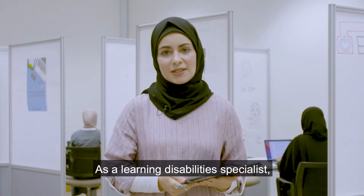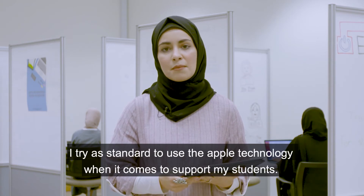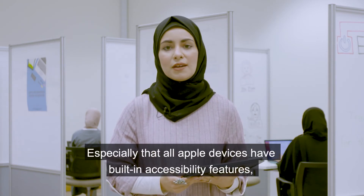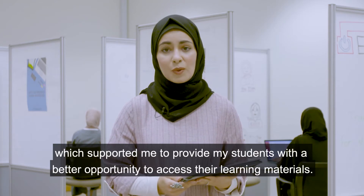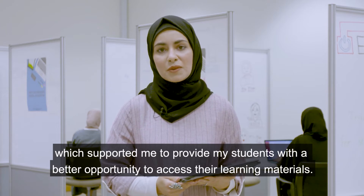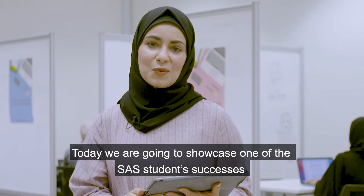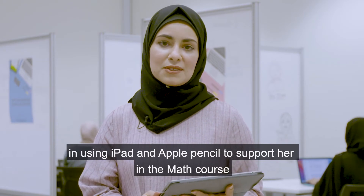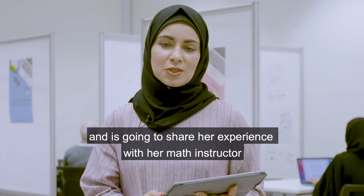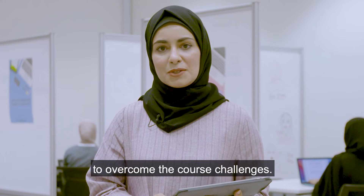As a learning disability specialist, I try as a standard to use Apple technology when it comes to supporting my students, especially since all Apple devices have built-in accessibility features, which supported me in providing my students with a better opportunity to access their learning materials. Today we're going to showcase one SAS student's success in using iPad and Apple Pencil to support her in a math course, and she is going to share her experience with her math instructor to overcome course challenges.